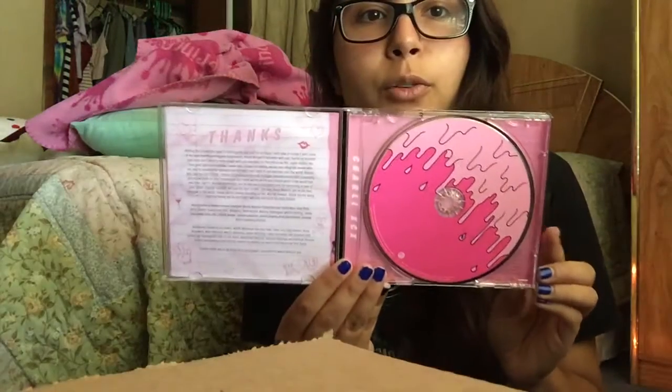The next one is going to be totally different from what I've shown you so far — it's Charli XCX's Sucker. I started getting into her in 2014, I think, when I saw her perform at the AMAs — or one of those award shows. I liked all the songs, so I bought the album. Everything is pink and I just like the way it looks — I think it's pretty cool.